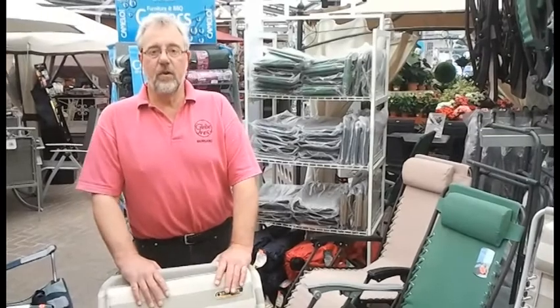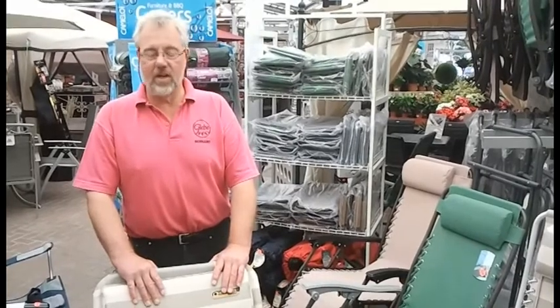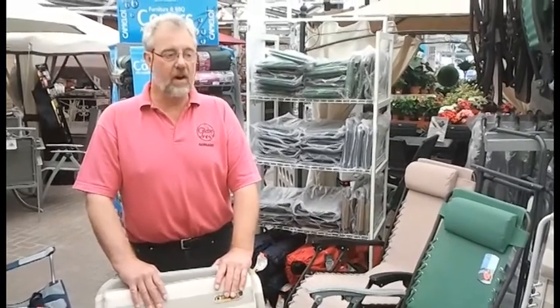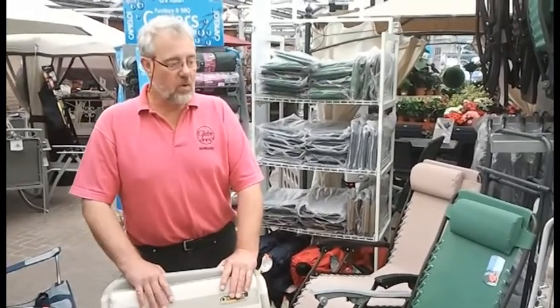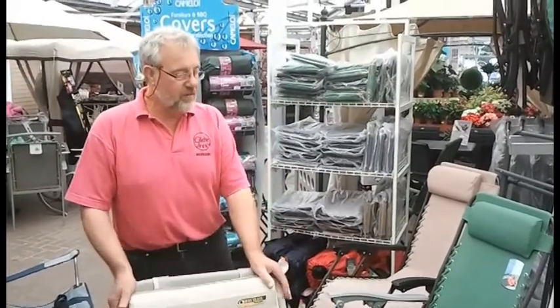For those of you that want the easy fold-away, lightweight furniture, we have a fabulous range here. Suitable for going in the car, away on holiday or to the local night concert. Great easy stuff, low maintenance, fabulous range.